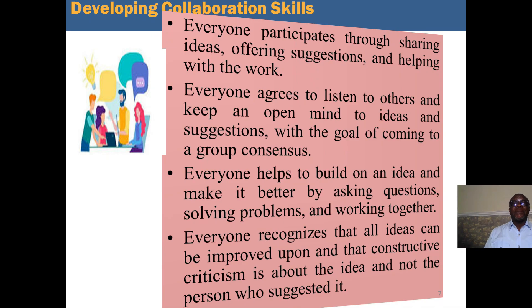How to develop collaboration skills: Everyone must participate through sharing of ideas, offering suggestions, and helping with the work. Everyone agrees to listen to others and keep an open mind to ideas and suggestions, with the goal of coming to a group consensus. Everyone helps to build on an idea and make it better by asking questions, solving problems, and working together. Everyone must recognize that all ideas can be improved upon, and that constructive criticism is about the idea and not about the person who suggested it.